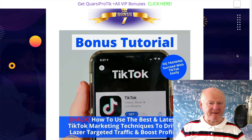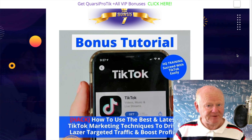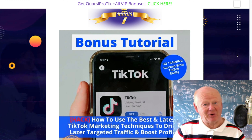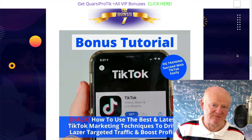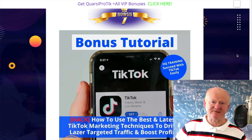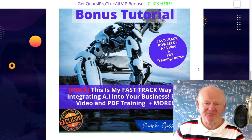The first bonus is all about TikTok — absolutely massive. It's going to take you from signing up, creating an account, how to make it into a business account if you want, and goes on about everything. It'll take quite a few hours to go through; it's all video training and PDF. It's going to show you exactly how to succeed with TikTok, what TikTok wants, and with QuasiProTick you can automate most of that. You can grab other people's videos, edit them, put your own text on them, and upload them — you can do so many in an hour.